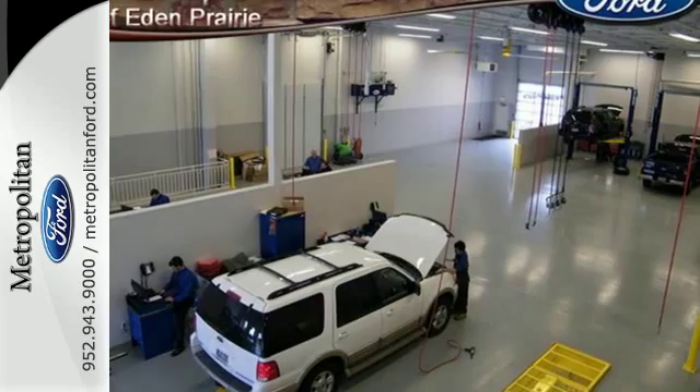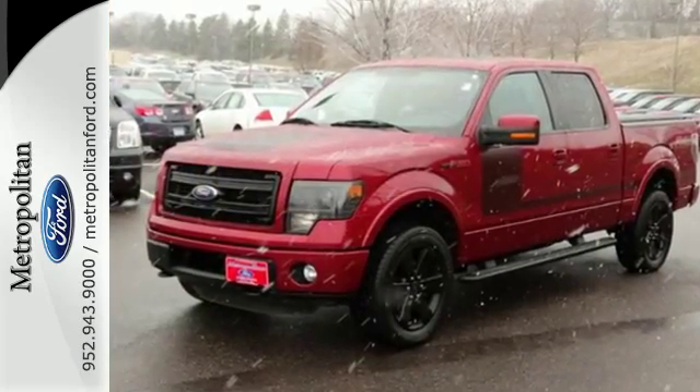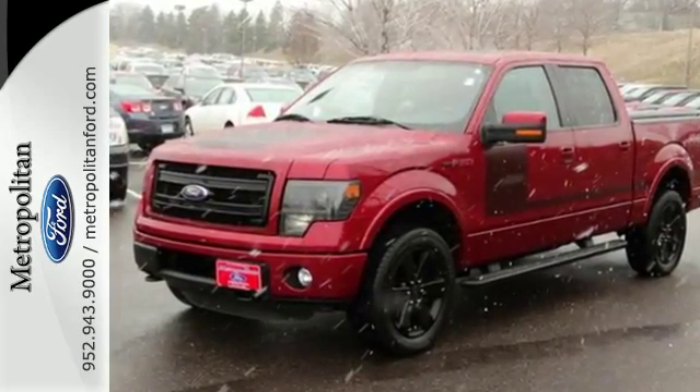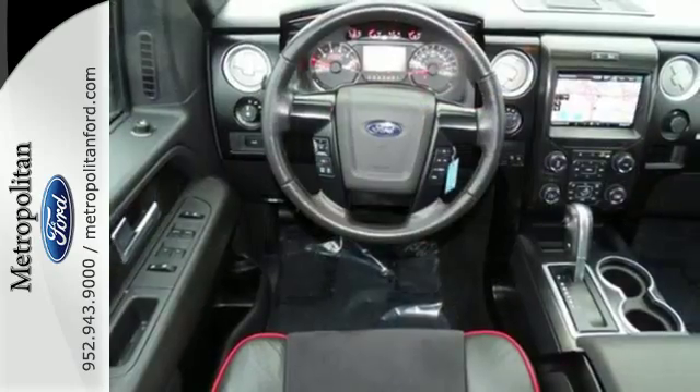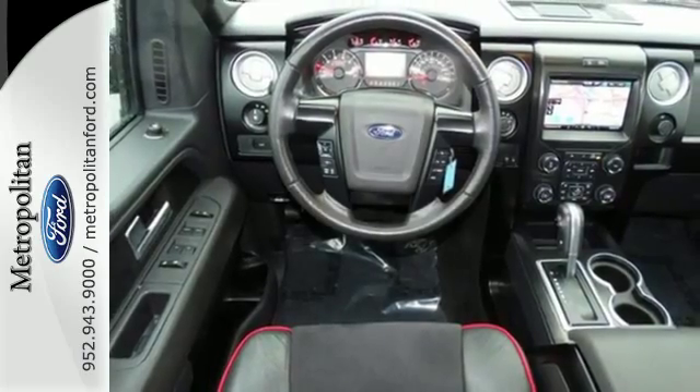That's why Ford made the F-150 to out-tow and out-haul any other truck in its class. It has a fully boxed frame that's the foundation of all its great capability, and it's engineered to withstand more punishment than you could ever dish out.